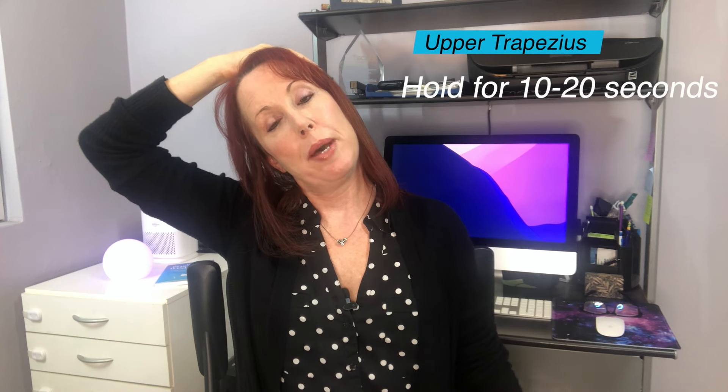For both stretches, go ahead and hold on to the side of your chair to keep your shoulder down. Then lean your head away from that hand and rest the opposite hand on top of your head. Let the weight of your hand and your elbow gently stretch the side of your neck. You should feel it right around here — hold for about 10 to 20 seconds, taking nice deep breaths.